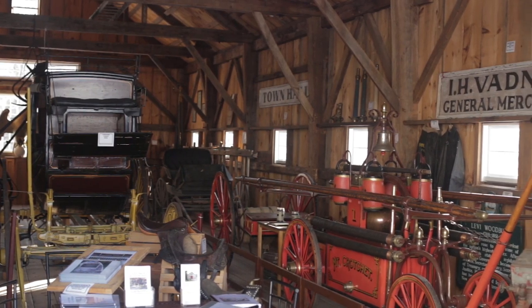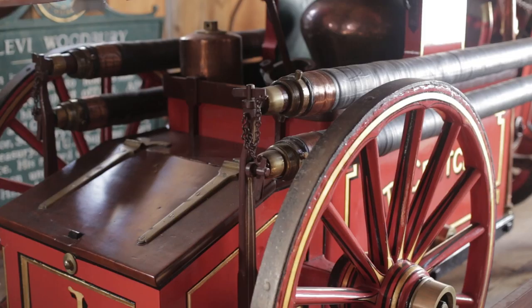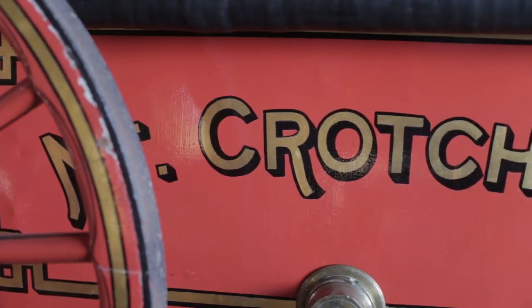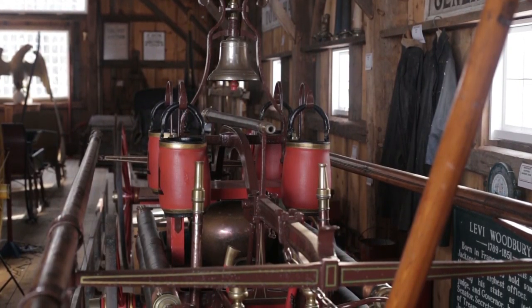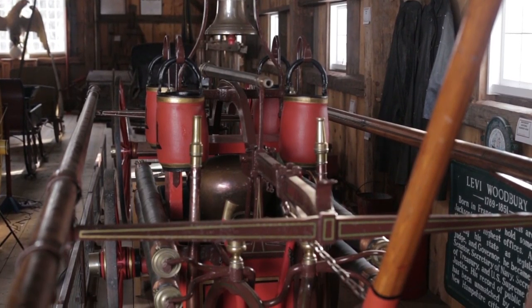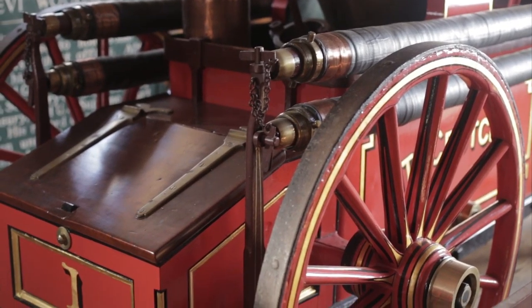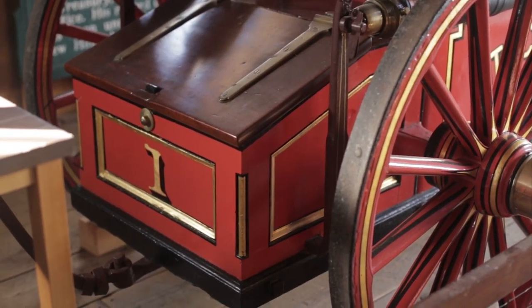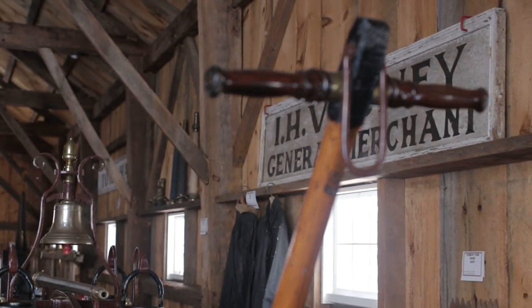So let's look at some of the tools and implements on this tour that the firefighters used back then. The first item is what's known as a Hunnaman hand tub. This is a hand drawn fire truck used solely to pump water — the type of unit they had to haul through the snow back in the 1850s. You still had to set up the relay line to get the water to the hand tub. This hand tub was made in Boston, Massachusetts, originally purchased new by the Ellsworth, Maine Fire Department, who quickly discovered it was too small for their use. It was returned to Boston, refurbished, and sold to the Francistown Fire Department for $400. They also charged just an additional $2.45 to ship it here from Boston.